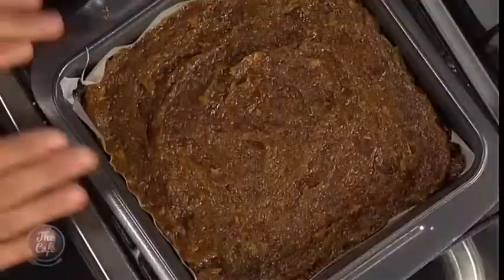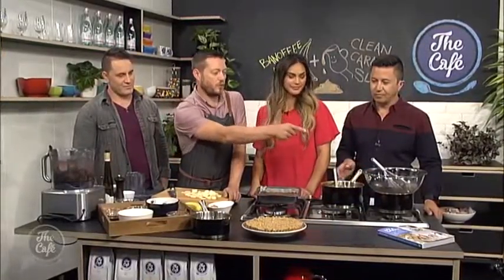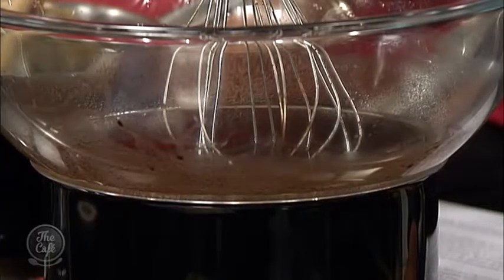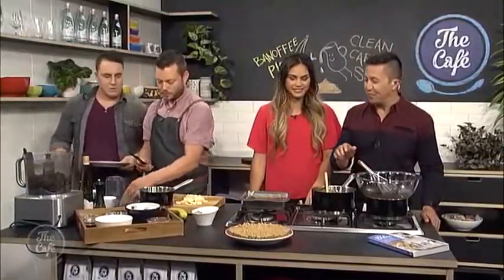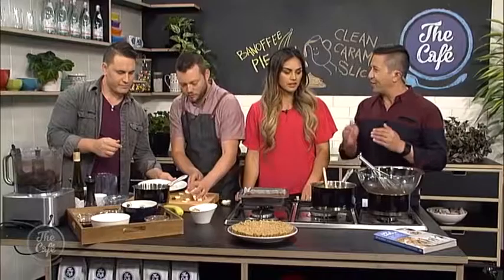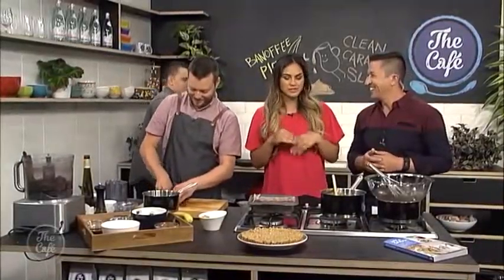The next layer goes on the caramel slice — that wants to go in the fridge for about another 10 to 15 minutes to set. Then we finish it off with this decadent, rich chocolate layer we've got in the bain-marie. It's not chocolate exactly — it's coconut oil, cacao, and maple syrup. You can also use cacao butter if you want to get a bit more luxurious to thicken it up. The recipe book gives you different options — pricey or not so pricey — because we've learned the hard way and the bank account shows it.